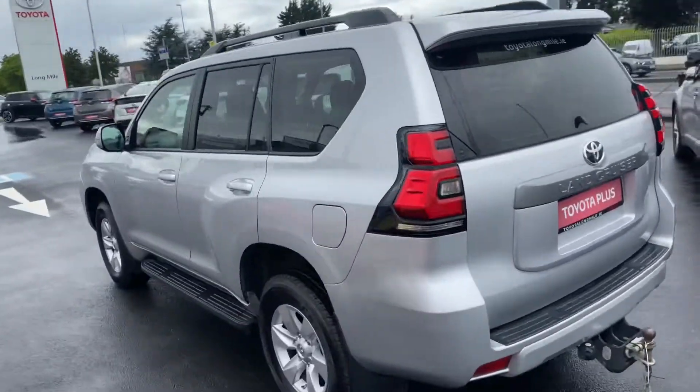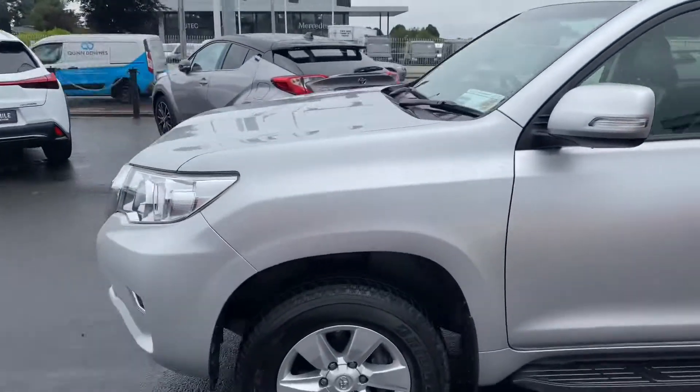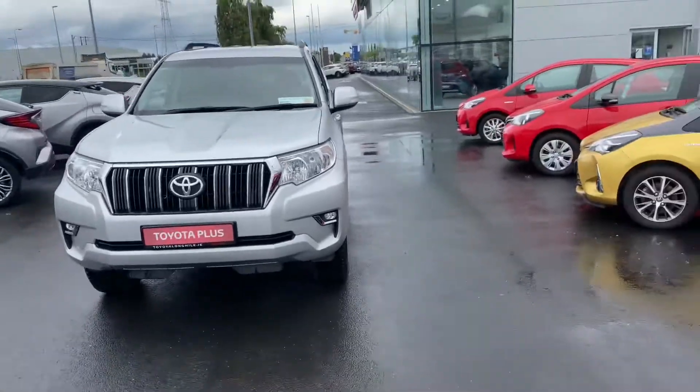This 2018 Business Cruiser will come with a year's Toyota Plus warranty and roadside assistance. It's in the commercial tax bracket of €333 per year and is now available to view at Toyota Long Road.